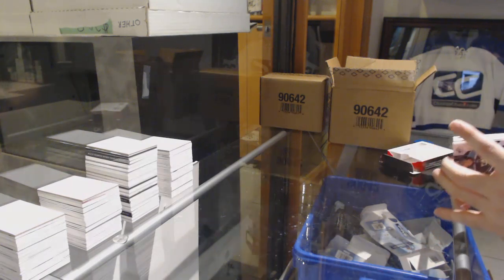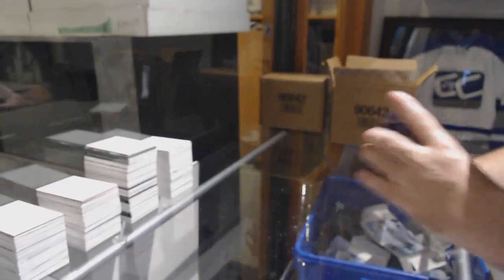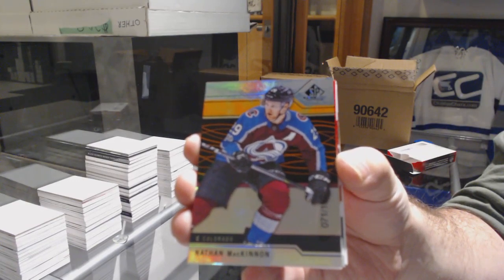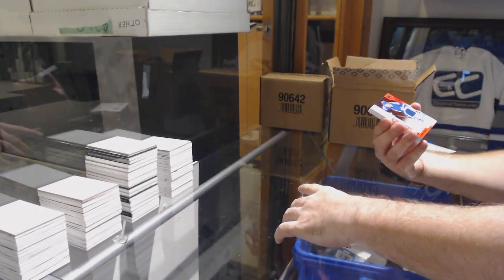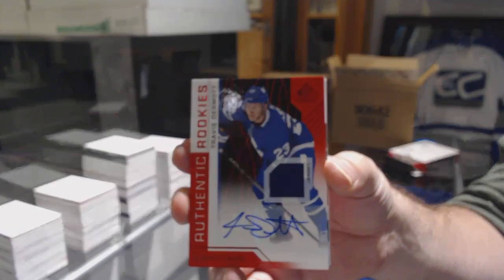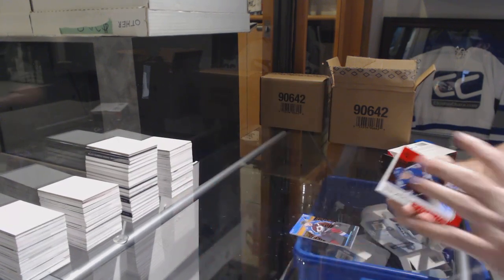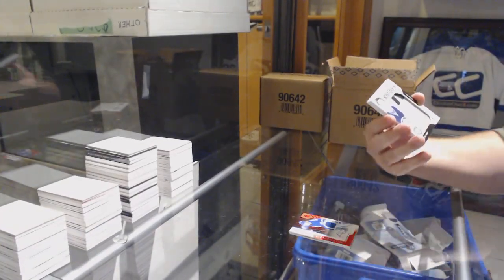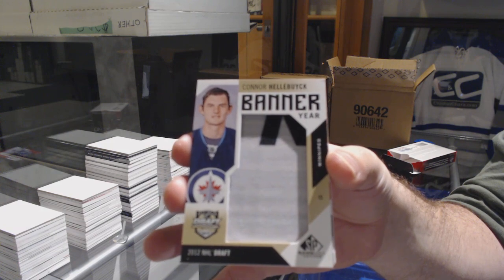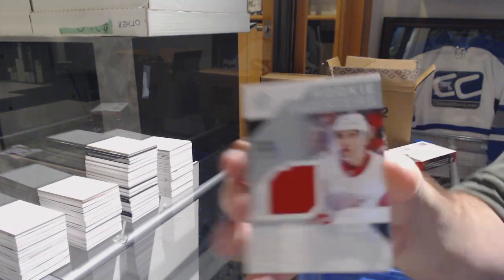We start off for the Anaheim Ducks, number 29, Isaac Lundestrom. Colorado Avalanche, number 197, Nathan McKinnon. For the Maple Leafs, we've got a rookie jersey auto of Travis Dermott. Better year for the Winnipeg Jets, Connor ahead of Buck. Rookie sweaters number 2199 for the Red Wings, Dominic Turgeon.